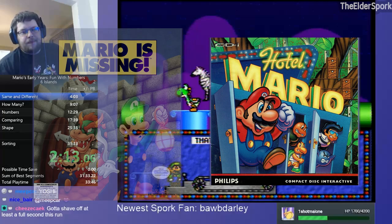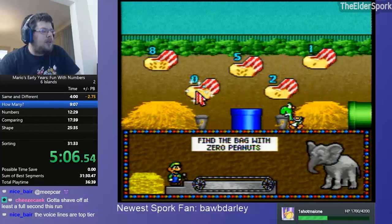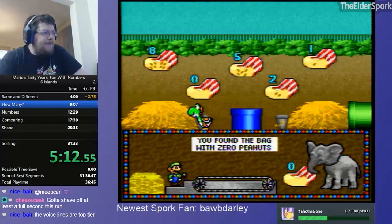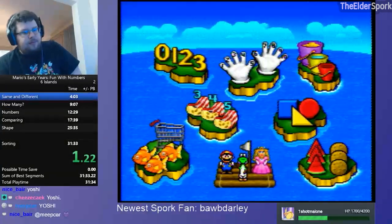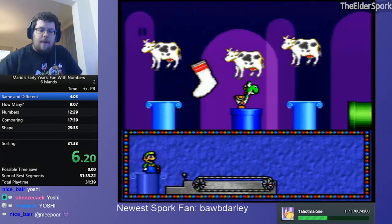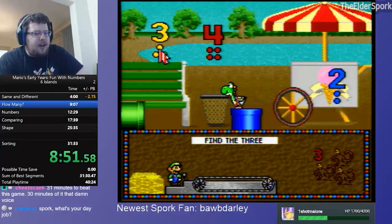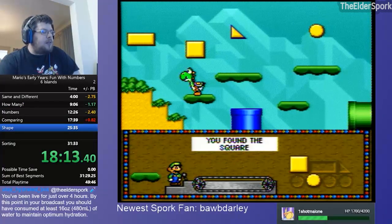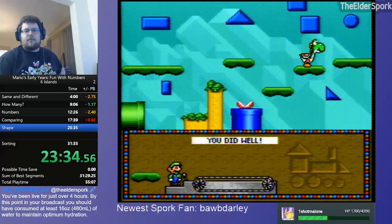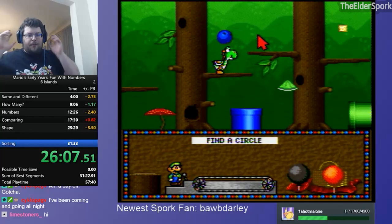You've seen Mario scour hotels and you've seen him missing, but have you seen him have fun with numbers? Mario's Early Years: Fun with Numbers is one of the many Nintendo edutainment games from the 90s that was released primarily for both MS-DOS and consoles. The game has different islands, with each one having a different activity. There is both a number and a counting island, so I thought this game qualified enough to be here. There's the Six Islands category, which seems to be the any% fastest completion equivalent, and Around the World, which is the 100% equivalent. Some of the other islands don't have any activities and can simply be entered and left, and this is why both categories are only around 20 seconds apart.